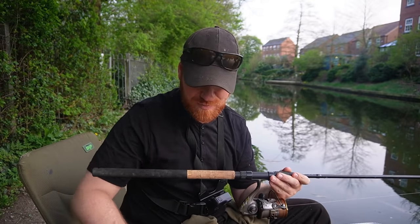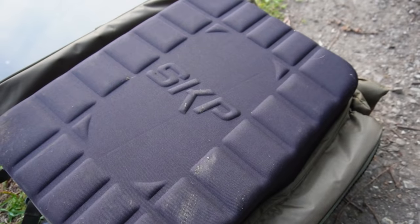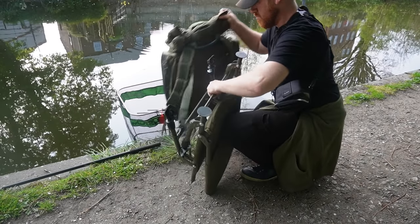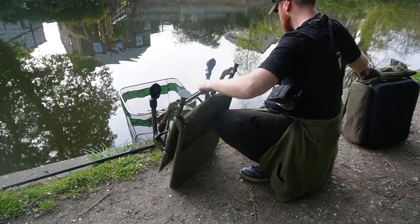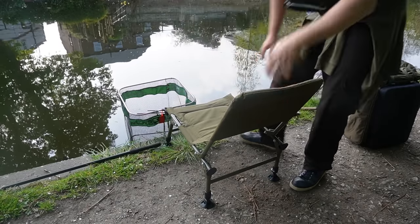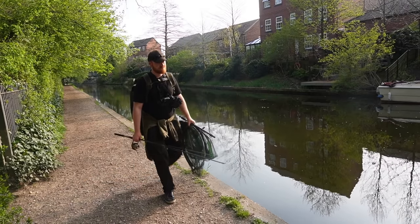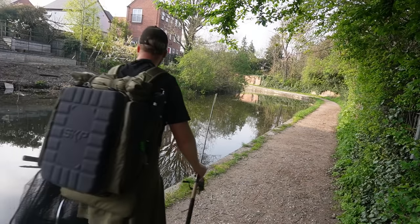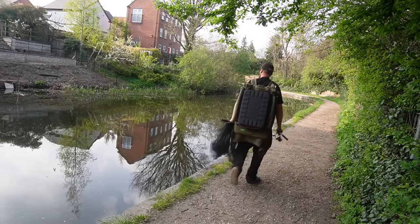Brand new luggage with me today — Shakespeare brought out a new range of SKP luggage, so I've got the bag and the lightweight chair. The great thing about the lightweight chair is it can clip onto the rucksack via a little link on the back of the bag, so if you're traveling long distances or want to move spots, clip it on and away you go.